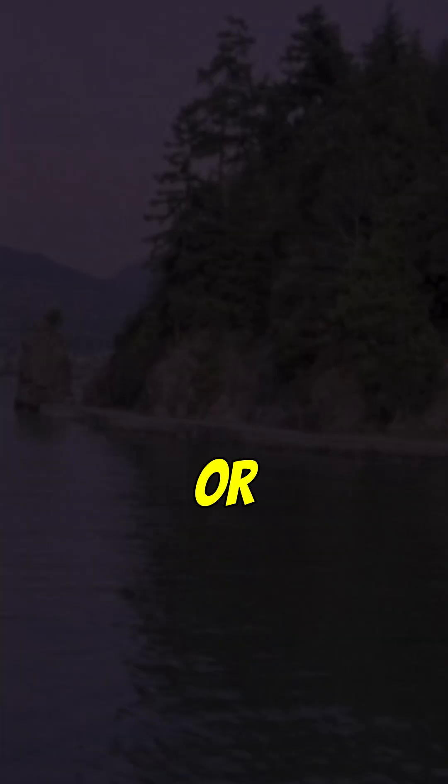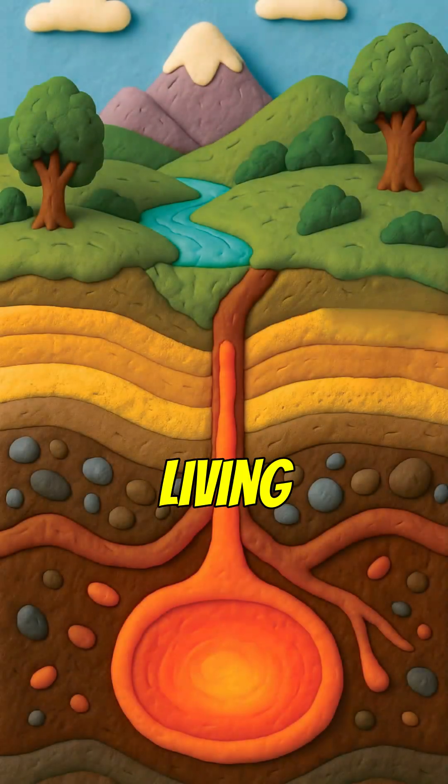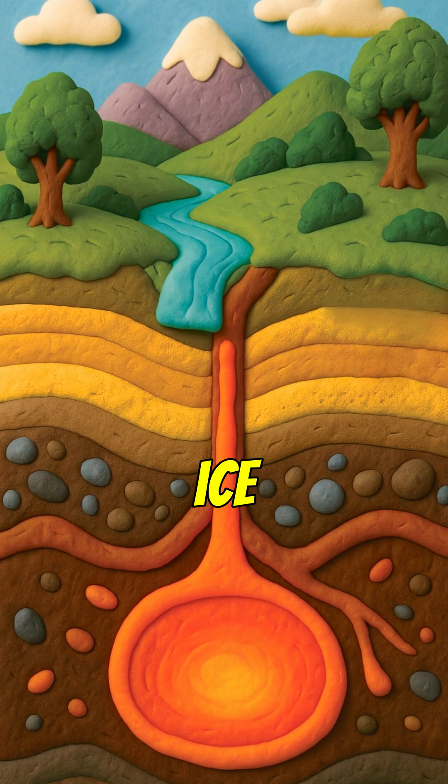So next time you're at Queen Elizabeth Park or staring at Siwash Rock, you're looking at volcanic echoes — a living landscape of fire, ice, and time.